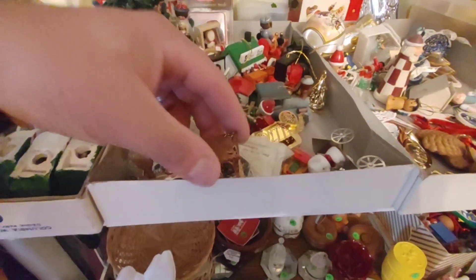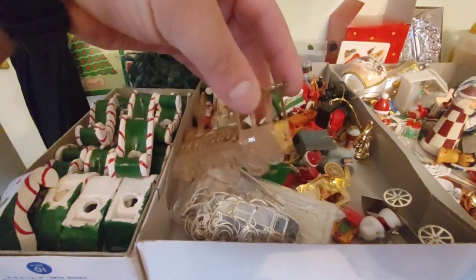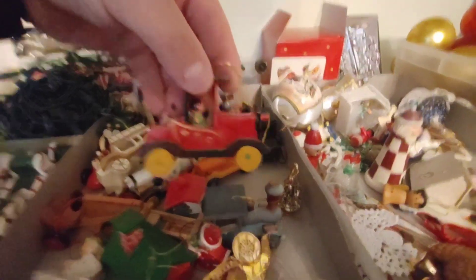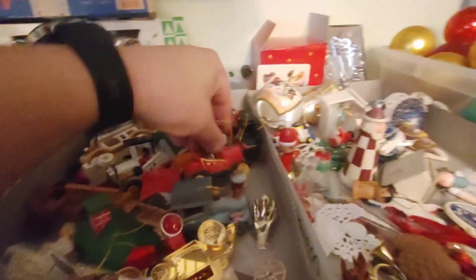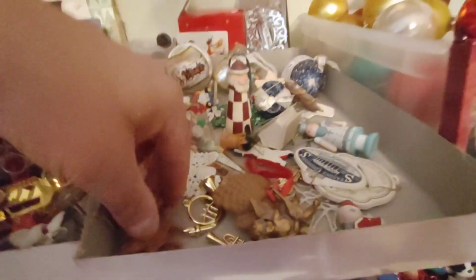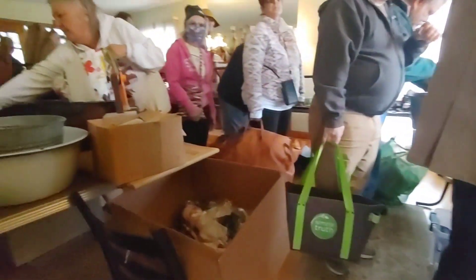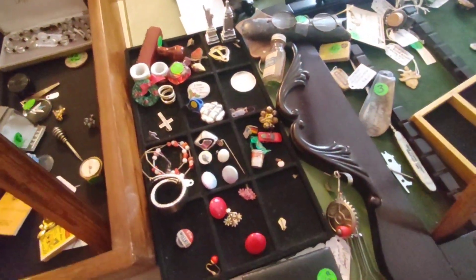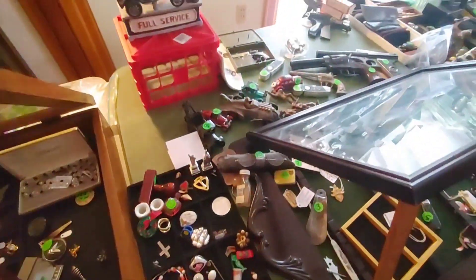Got some Christmas ornaments. That train — I like that. It's like an old car. They don't make that sound. I'm looking for some vintage stuff, looking through some vintage stuff.